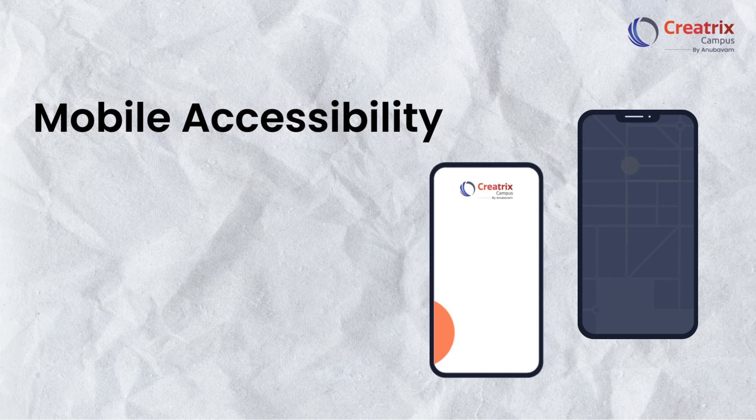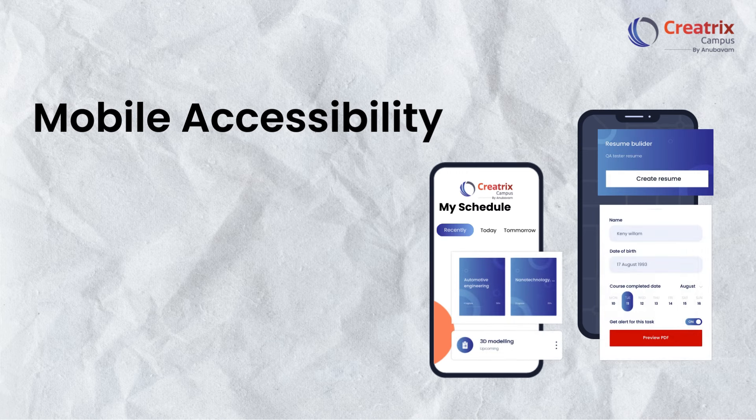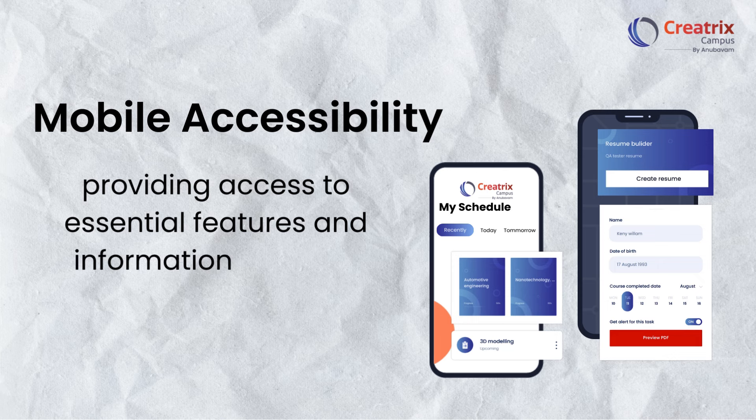Creatrix's mobile accessibility empowers students to stay connected and productive on the go, providing access to essential features and information anytime, anywhere.